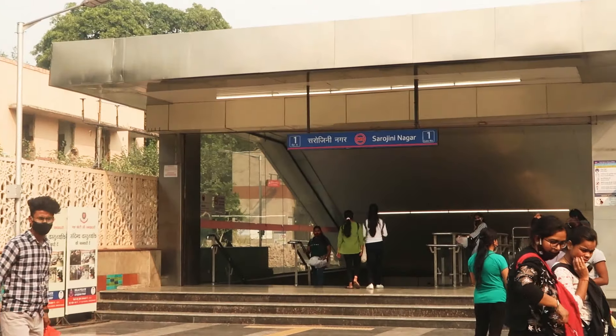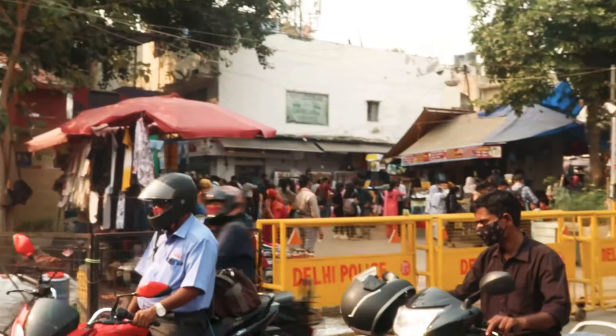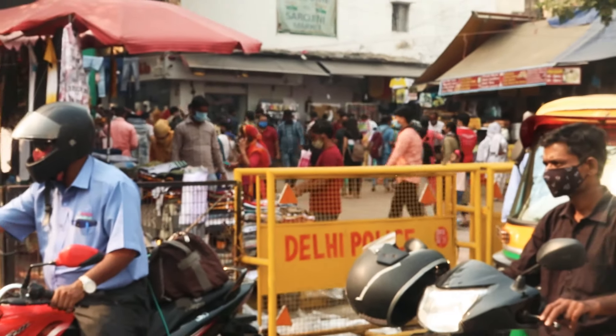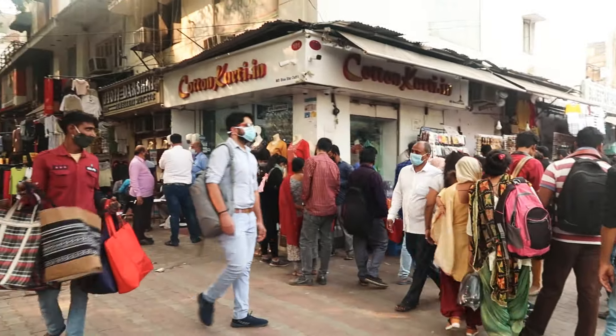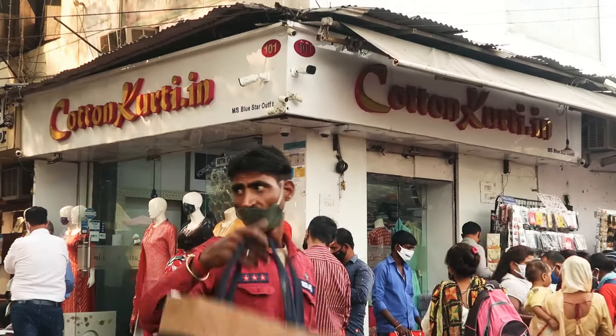This is Sarojini Nagar Metro, Gate number 1. You will see a main road. When you enter, you will find this 'Welcome to Sarojini Nagar' board. You go inside and then you start Sarojini Nagar's main market. This is shop number 101.